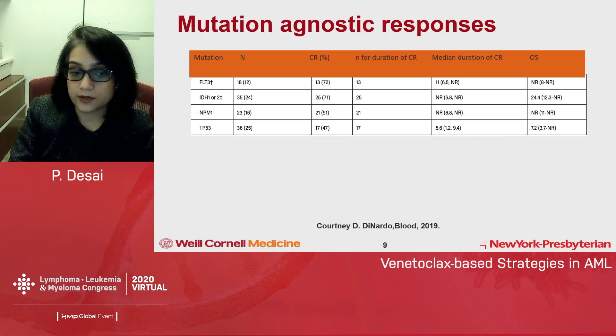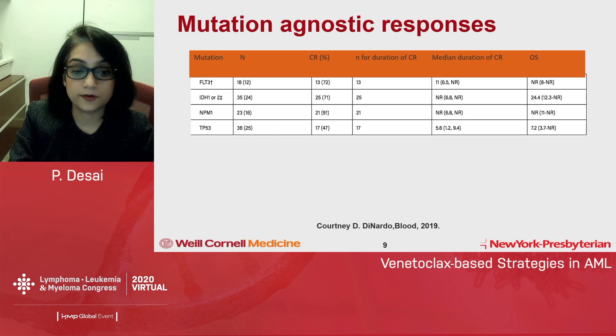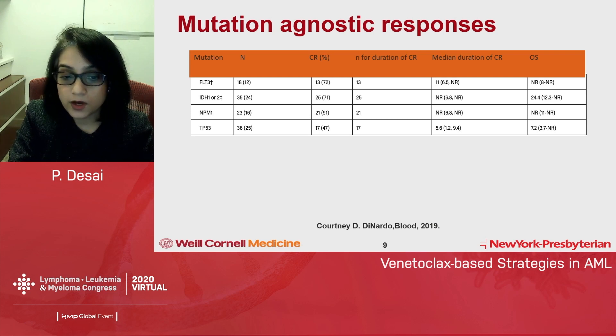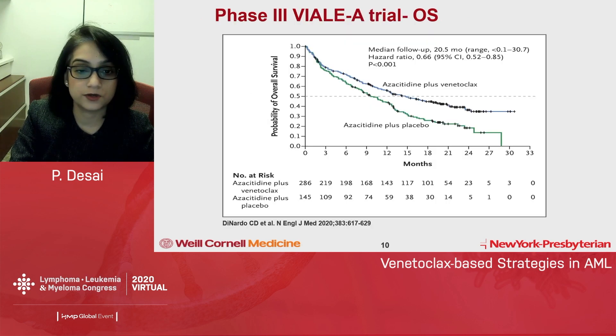These responses were mutation-agnostic. Across common mutations, responses were seen across the board: FLT3 72%, IDH 71%, NPM1 91%. And TP53, although lower at 47% CR/CRi rate, is actually pretty good for a TP53-mutated AML. FLT3 mutations are interesting and there may be a mechanism of resistance there, but importantly, mutation-agnostic responses were seen across the major mutation classifications.